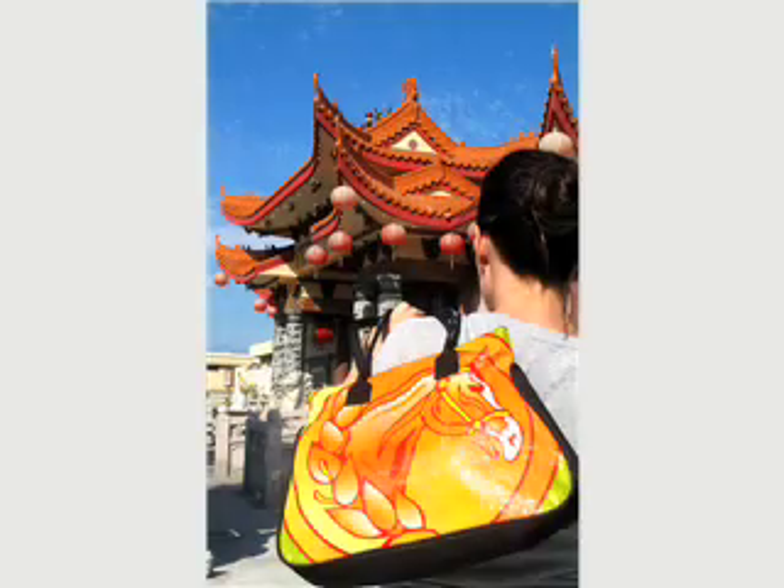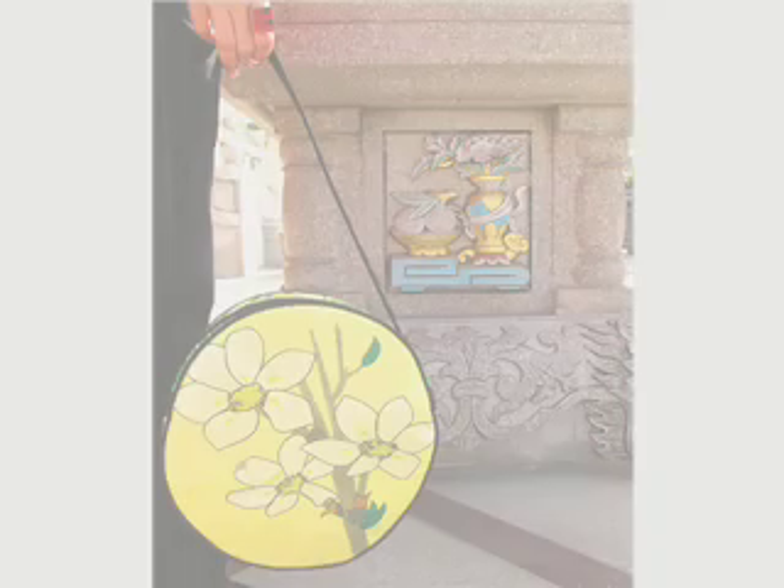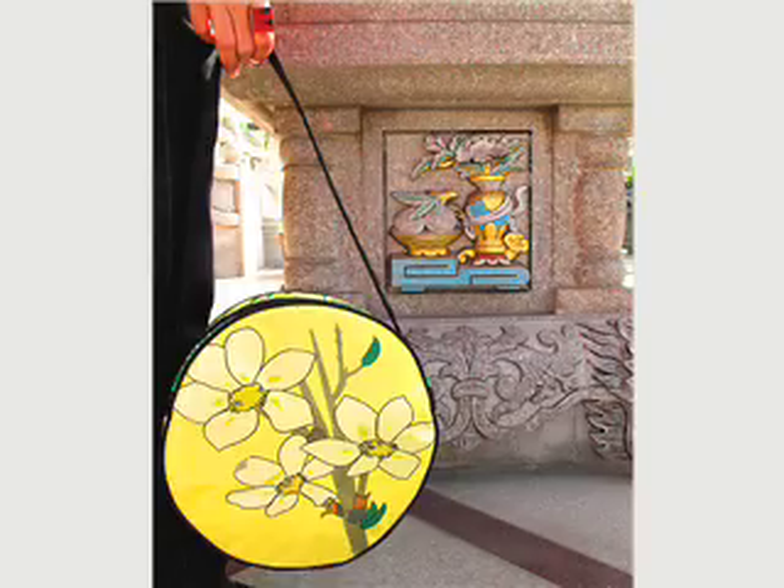Our rice sack graphics line is made using recycled rice sacks. People think the images on the bags are screen printed on there, but they're not — that's actually what the rice sacks look like when they're carrying rice. We use these recycled rice sacks that are so beautiful, and those become our fabric to make the bags.